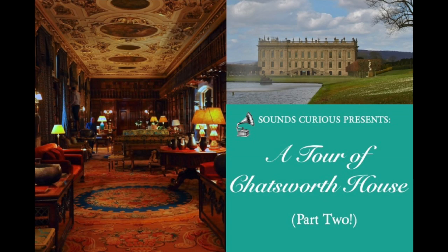Hello there. Today I'd like to take you back to Chatsworth, a magnificent and historic house in central England, for part two of our guided tour around this wonderful stately home. In my last video we explored the ground floor and the state apartments, and today we're going to continue our exploration of the house and visit the remaining rooms that are open to the public.